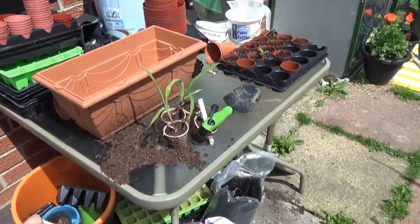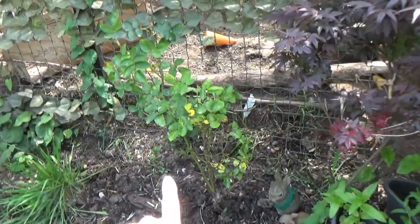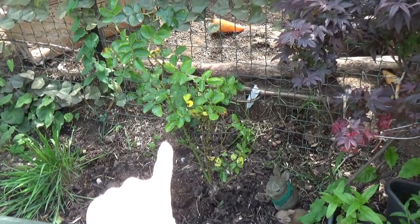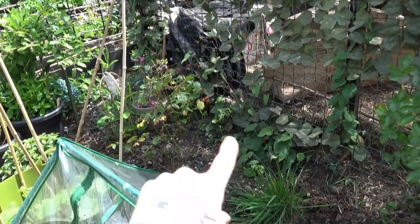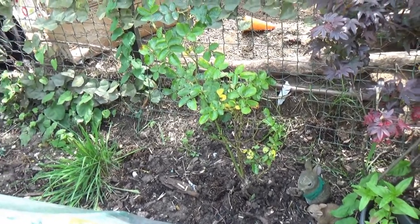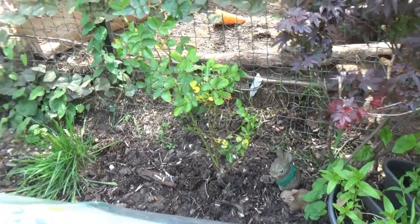I've been doing some repotting so everything's a bit careful. I've brought the roses from the allotment and planted them here. This is my rose that I got after my grandmother passed away. And that's my anniversary rose there. I've moved them over here, just to put them in the ground because I wanted to take them out of the pots. I didn't really want to plant them at the allotment so I brought them here.